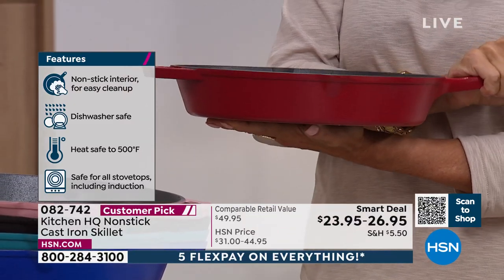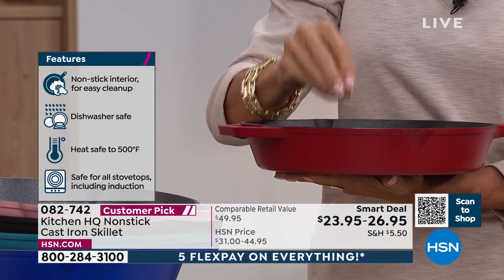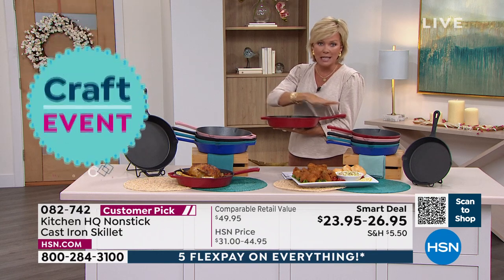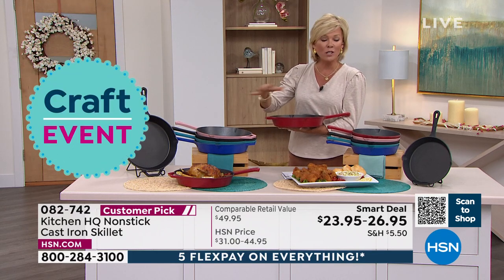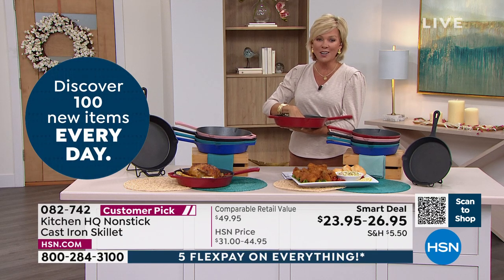These have been incredibly popular. Just so you know, this smart deal is a very temporary price. Normally something like this you could spend easily over $50 to get either size. Which one do you want? Which colors do you want? Because you can do it all here.